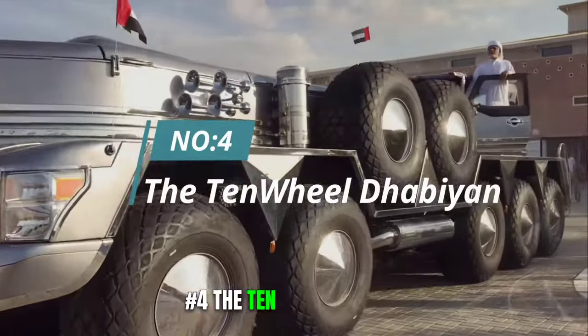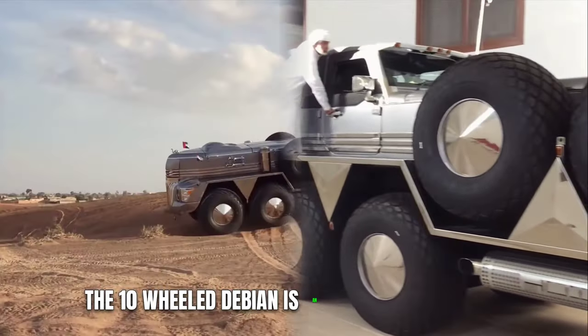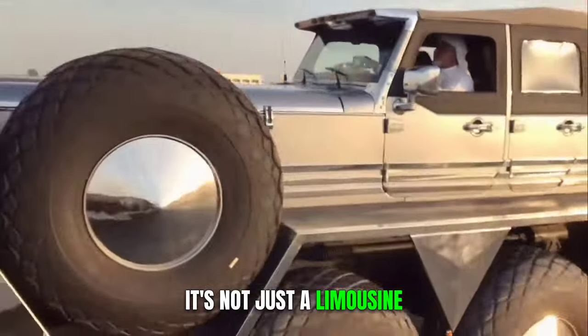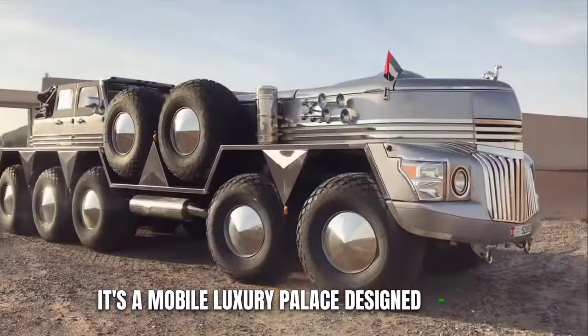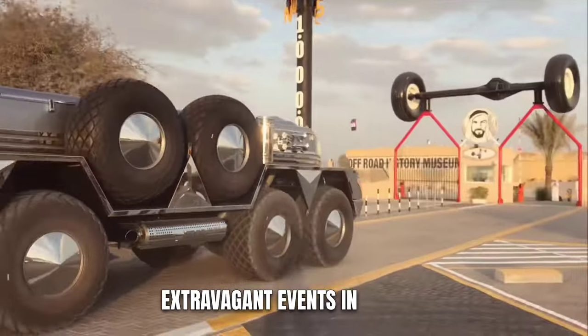4. The Ten-Wheel Dabion. Hailing from the United Arab Emirates, the Ten-Wheel Dabion is an automotive marvel that stretches an astonishing 84 feet in length. It's not just a limousine — it's a mobile luxury palace. Designed for the elite of the elite, this limousine is a regular sight at extravagant events in the UAE.